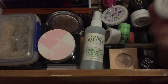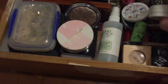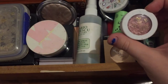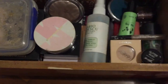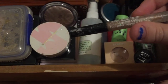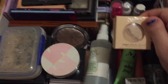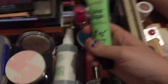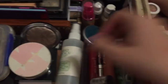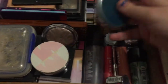ColourPop super shock shadow in shade Erase You. ColourPop super shock shadow in shade Set To Stun. Another super shock shadow in shade Poly. Some little rhinestones. A One Direction lip gloss that I've had for about five years and I still wear it - it's called Over Again. A replacement super shock cheek highlighter in shade Launch Money. A replacement Australis Colour Click primer. Mario Badescu facial spray Aloe Cucumber Green Tea. A little compact mirror.